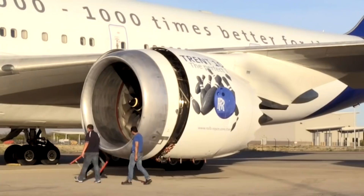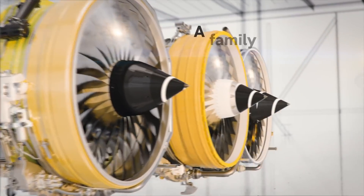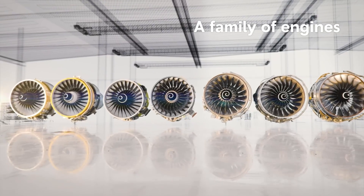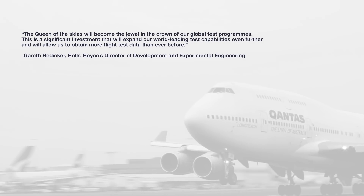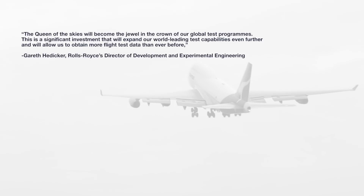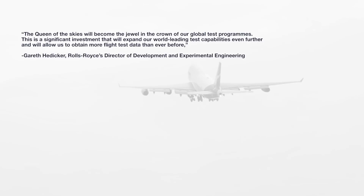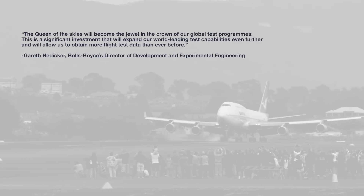Altogether, the project is part of Rolls-Royce's intelligent engine vision, where engines are connected, contextually aware, and even comprehending right from their time on the testbed. "The queen of the skies will become the jewel in the crown of our global test programs. This is a significant investment that will expand our world-leading test capabilities even further, and will allow us to obtain more flight test data than ever before." — Gareth Hedeker, Rolls-Royce Director of Development and Experimental Engineering.